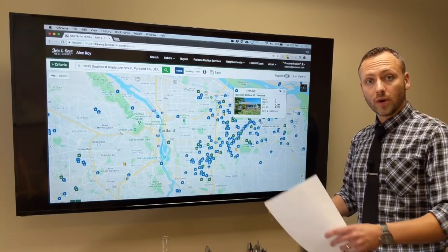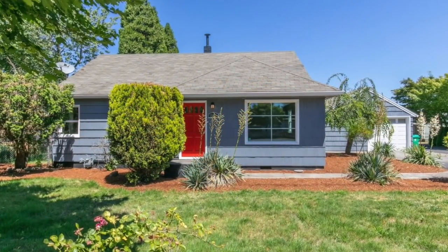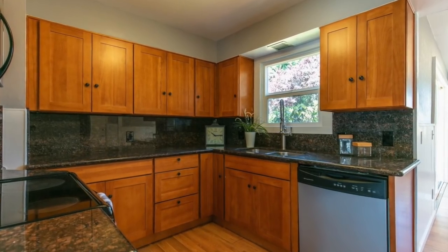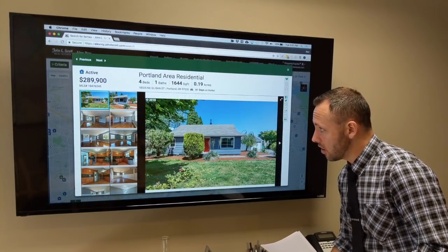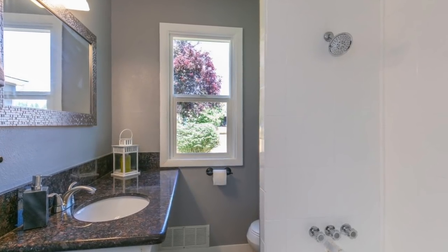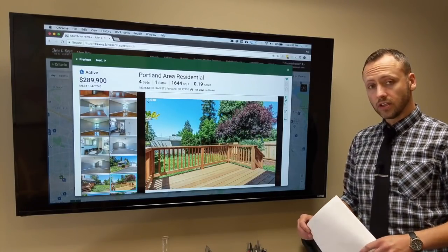The next one is out in the Northeast, way out on 183rd and Northeast Gleeson. It's got some good things going for it — certainly larger than the last one, almost twice the size, at 1,600 square feet, with four bedrooms and one bathroom. It's been on the market 61 days, but it's got some really great features. They've done some work with the landscaping in front. It's got hardwood floors inside, some more modern kitchen cabinets and counters — a little bit of a 90s style, but definitely some newer appliances. And in the backyard, it's got a deck and a fenced backyard.